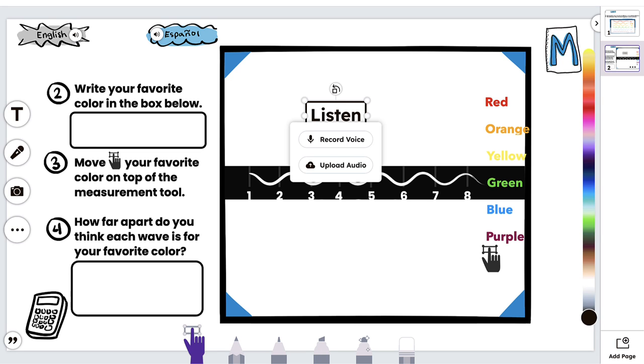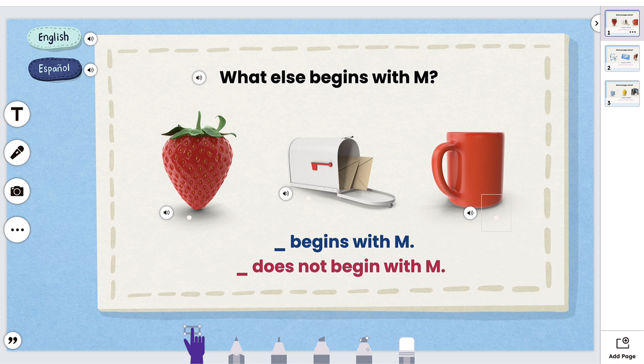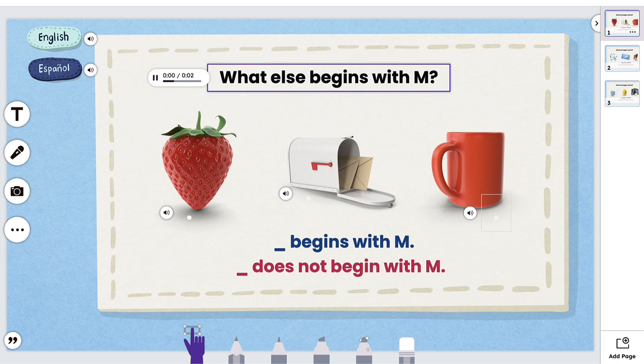The kids who can't type or write necessarily can record themselves. And the kids who need the immersive reader, the speaker button is right there and it reads it to them. Every accommodation that her kids specifically need is built in to Seesaw.